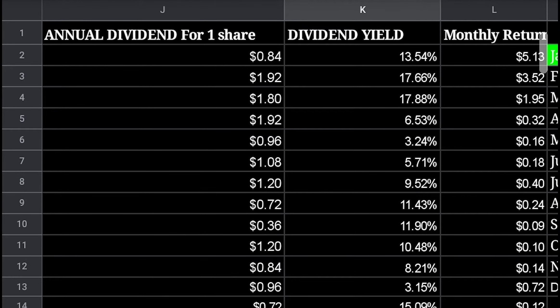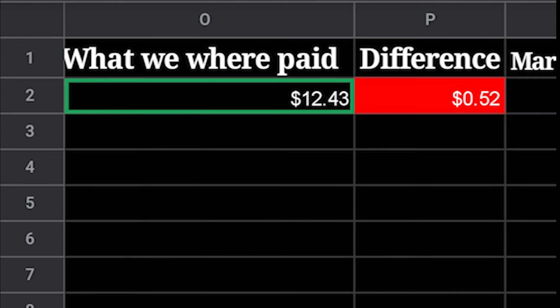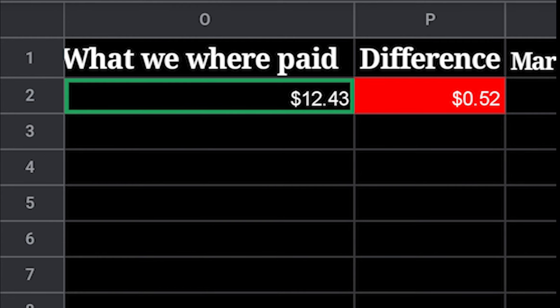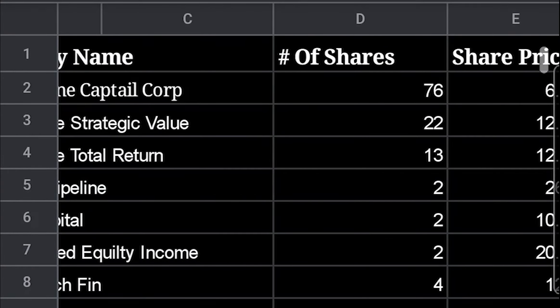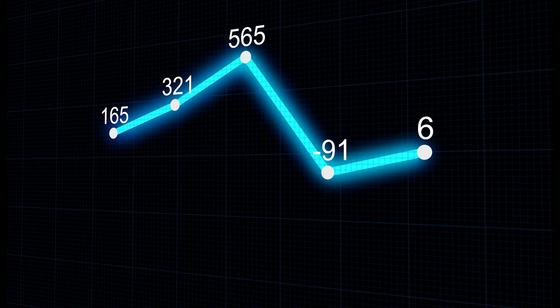Moving to tracking the payments from these companies — column J is the price per share. Columns K and L consist of the dividend yield and the monthly return from the number of shares that we have. Columns M and N are 2021 months and what we are expecting to get paid each month. Column P shows the difference from what we are expecting and what we actually got. According to our data, January's payment should have been $12.95 — we actually got paid $12.43, which looking back is tied to the amount of shares we had before their ex-dividend date.